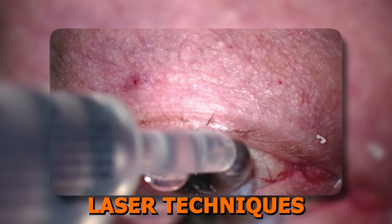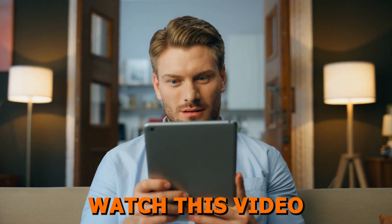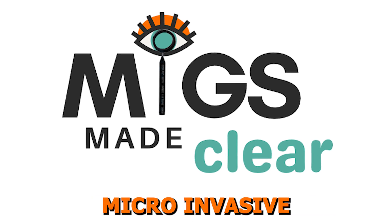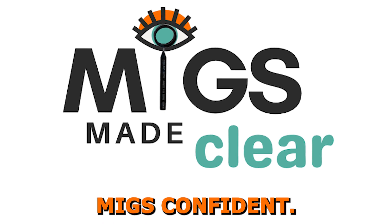Have you ever considered how advanced laser techniques can significantly impact the way we manage glaucoma while preserving patient comfort? Watch this video and find out. Welcome to MIGS Made Clear, where we break down microinvasive glaucoma surgery into bite-sized chunks so you can walk away with a much greater understanding and feel more MIGS confident.